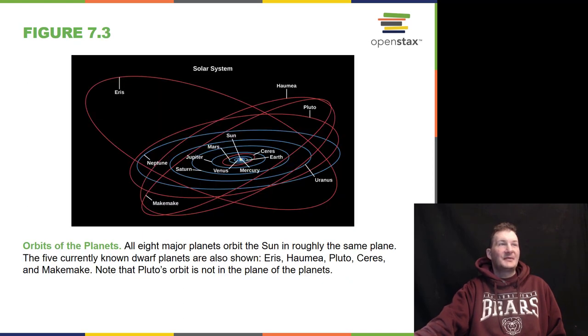The planets orbit generally in a slight elliptical orbit. It's only these weird Plutonic-type objects like Pluto and Eris that are really out of the plane of the solar system, and we call these right now dwarf planets.